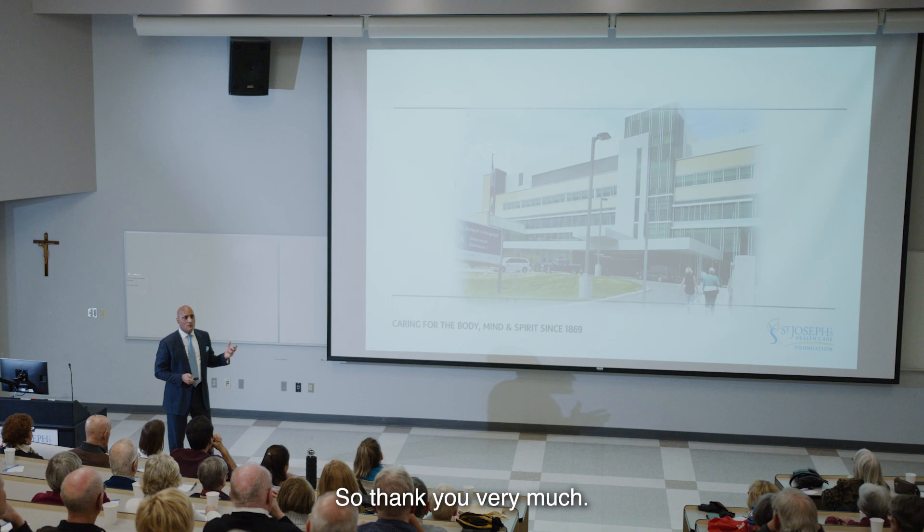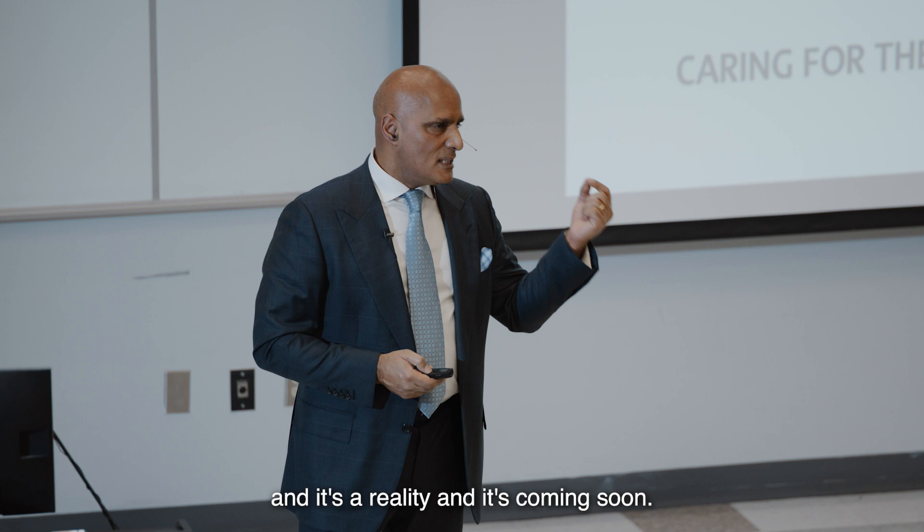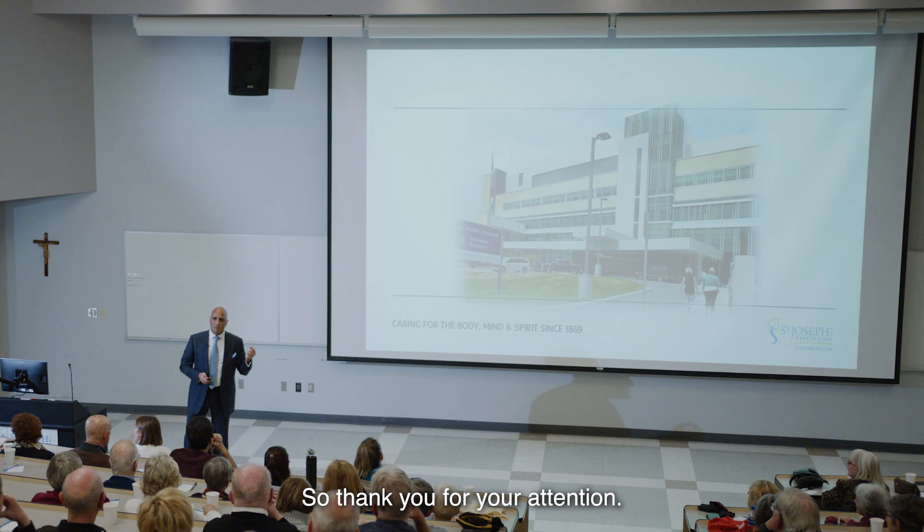None of this would be possible without the support of our donor community, without Michelle Campbell and her team, the strong support of the hospital administration, and our phenomenal scientists who are doing amazing work and don't get the recognition they deserve. Thank you very much. There's hope at the end of the tunnel, and it's a reality that's coming soon.